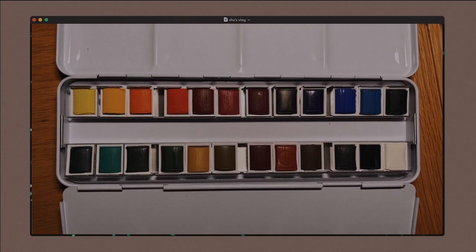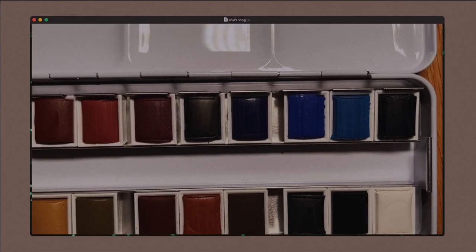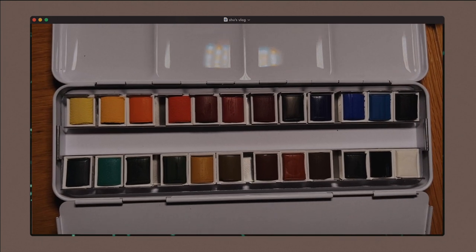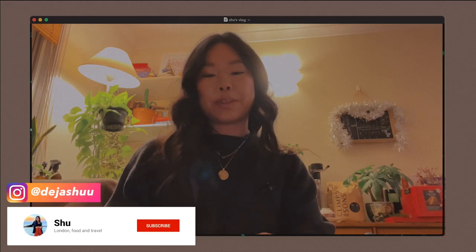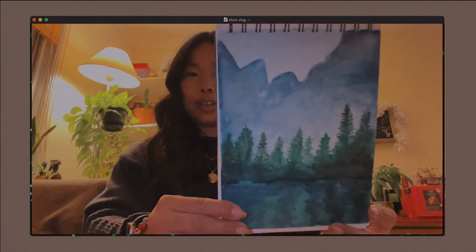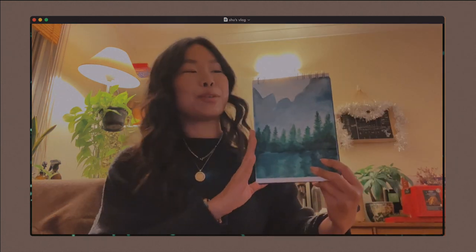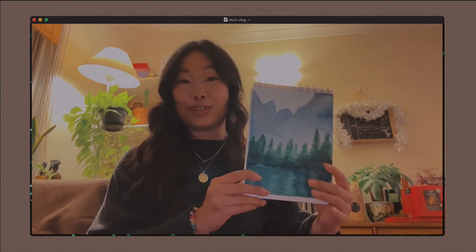Look at how pretty these colors are — I want to take a video of them before I ruin them by dipping my brush in. Look at that blue, so nice! I'm excited. I followed a tutorial online on YouTube and it was very easy to follow.